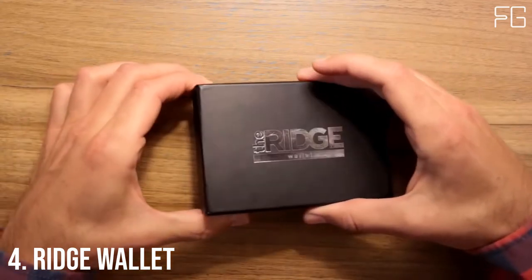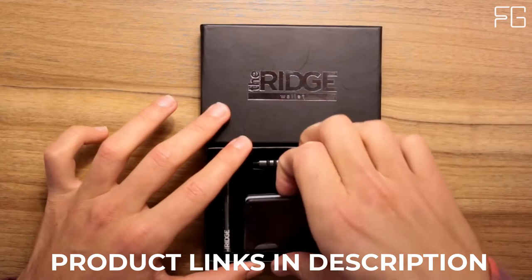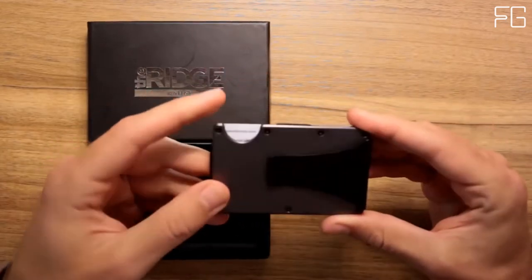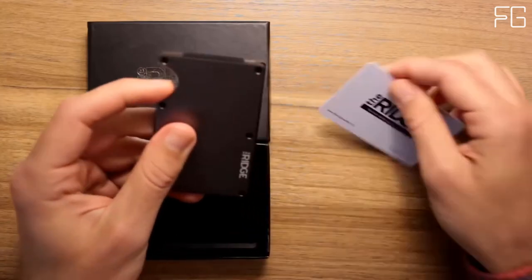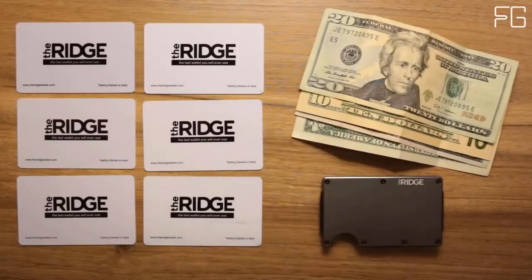At Number 4: the Ridge Wallet. The Ridge is a minimalist, RFID-blocking wallet — a better way to carry cash and cards. Slim, RFID-blocking wallets guaranteed for life. The main cardholder uses elastic to expand and hold up to 12 IDs and credit cards.